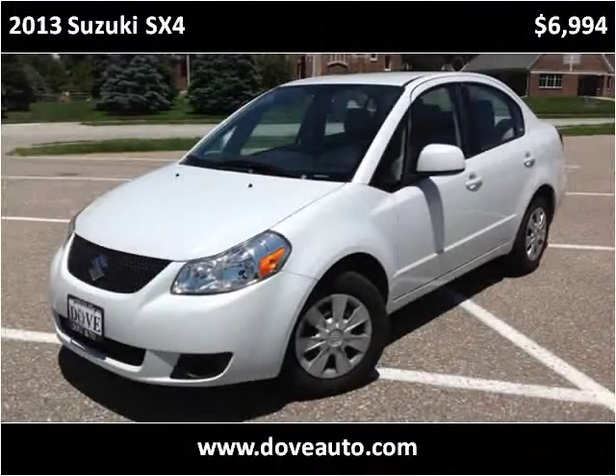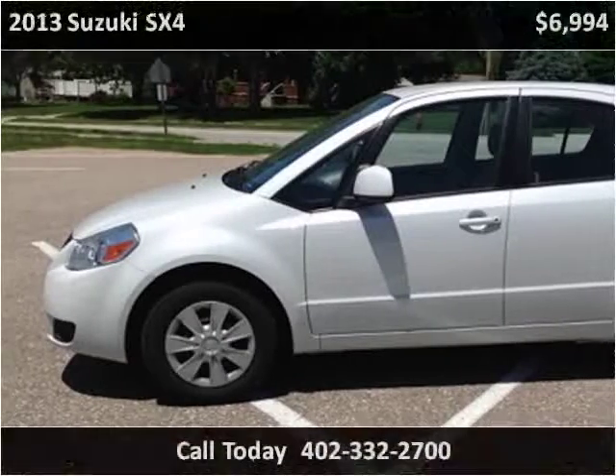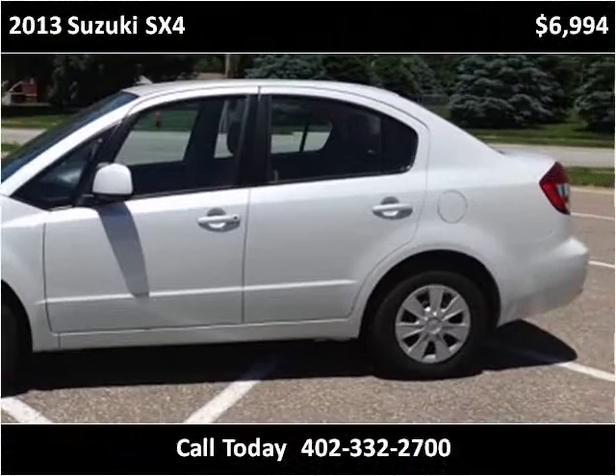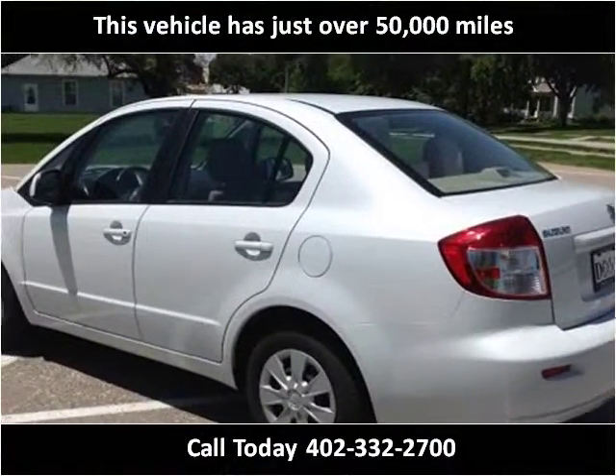This 2013 Suzuki SX-4 is available from Dove Auto. This vehicle has just over 50,000 miles.